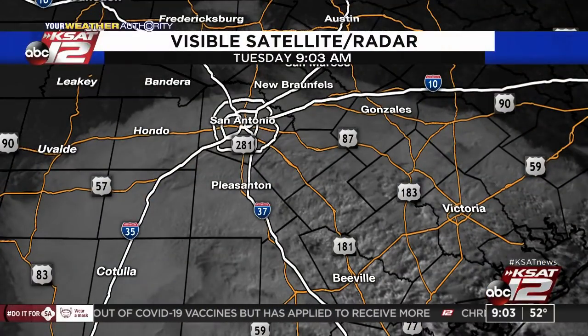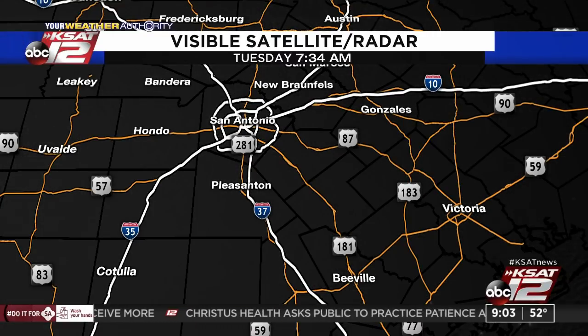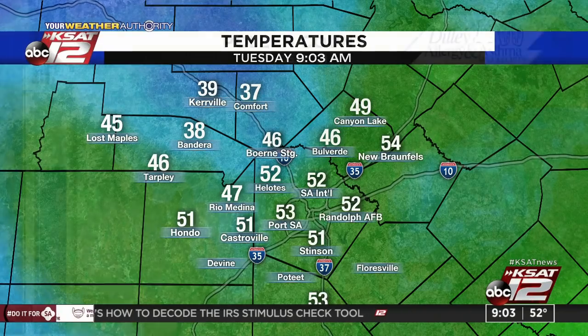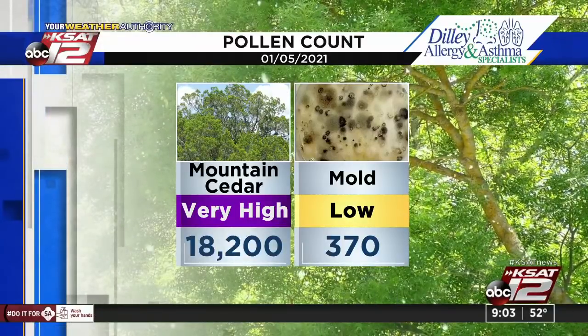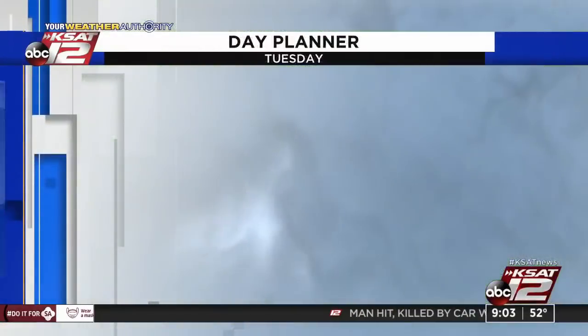The visible satellite picture tells the story — you can see that cloud deck surging in from the south and east, giving cloudy skies for all of Bexar County. Those clouds are moving in around Hondo and will be moving in around New Braunfels soon. Temperature-wise, underneath those clouds it acts like a blanket — temperatures are warmer, 52 at Randolph, 54 New Braunfels. But it's in the 30s out there with clear skies in Hill Country — 39 Kerrville, 37 in Comfort. Mountain Cedar is in the very high category at 18,200 — it really jumped up today, the highest count we've had so far this season.